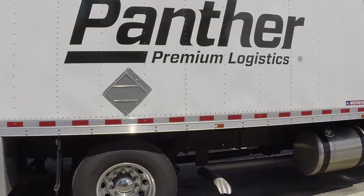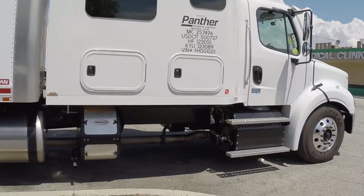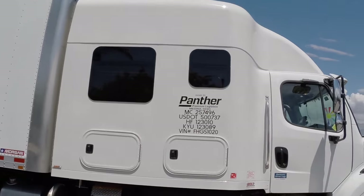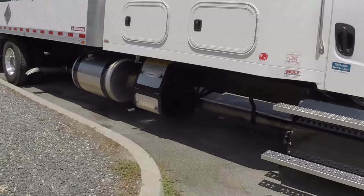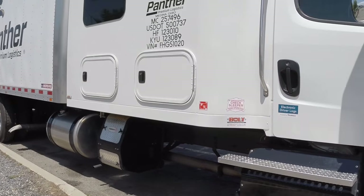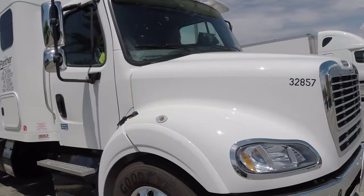The other side looks the same. If you notice, we've got a big sleeper — bigger than most regular trucks. It's a custom sleeper and I'll show you the inside in a minute. We have a generator so that we can have AC and electricity while the truck is not idling.